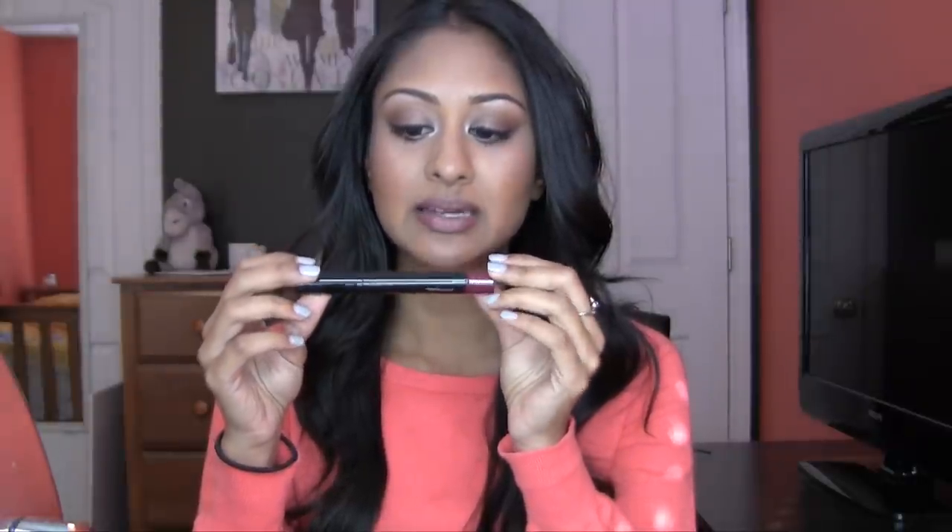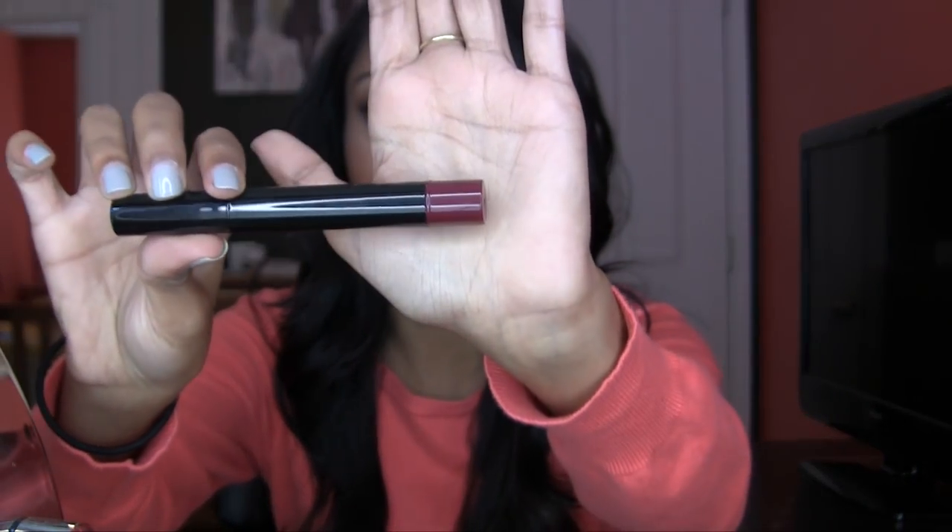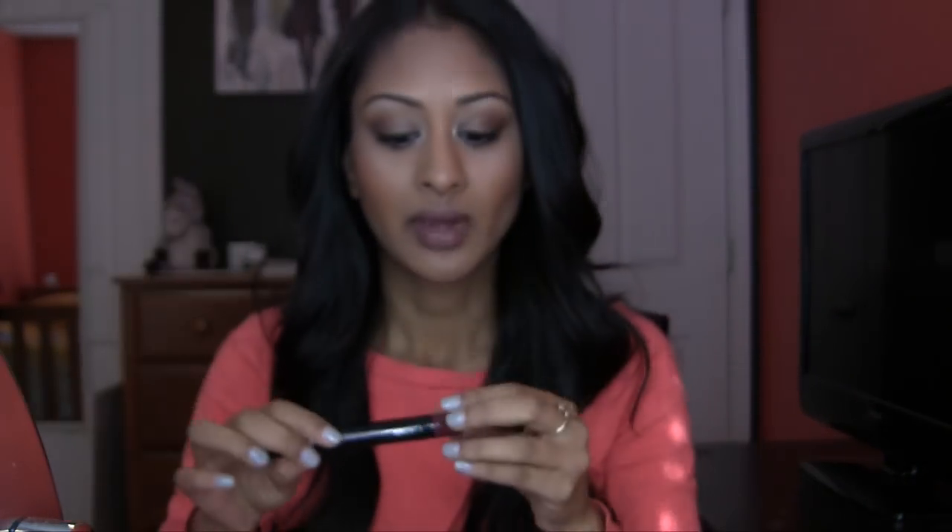My first one is the MAC Sheen Supreme Lip Glass Tint. I think they still have this — I think it came out in a collection but became permanent. It's called Glorious Intent. That's the color inside — it's definitely a wine color. Let me show you guys what it looks like.